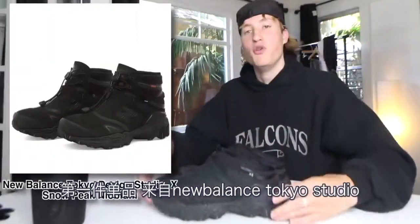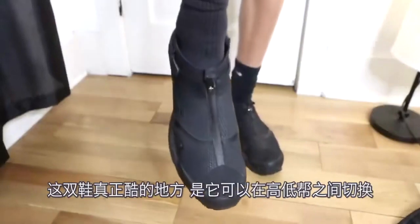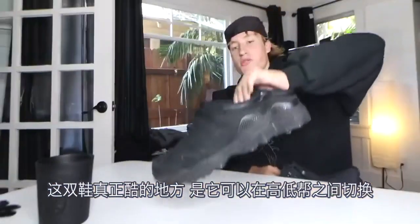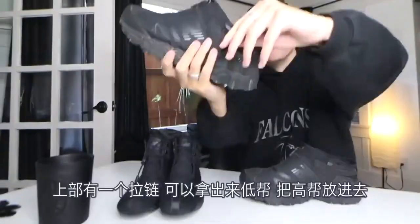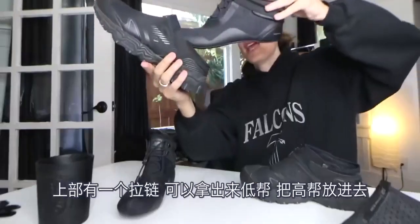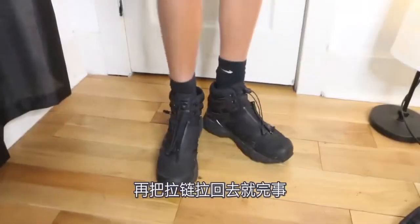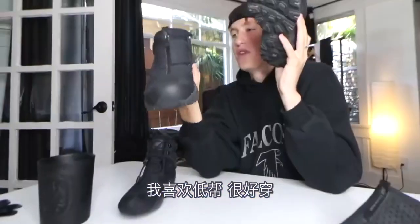The first item is a pair of shoes from New Balance Tokyo Studio. They're mesh and have a front zipper. What's really cool about this shoe is they're interchangeable between a low top and a high top. There's a zipper on the back — you can undo it, pull out the low top, and put in the high top version. You zip it back up. Same front zip with laces underneath, and a little bungee cord. I prefer the low top. They're just really easy to wear.